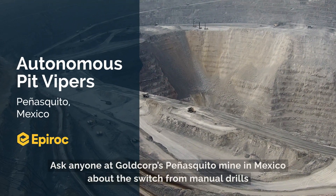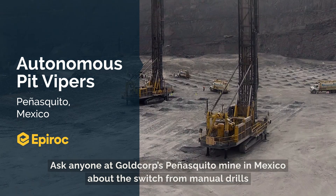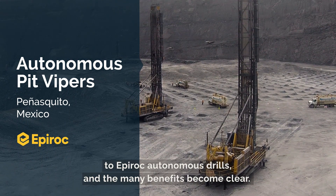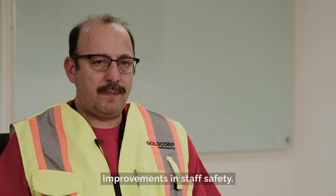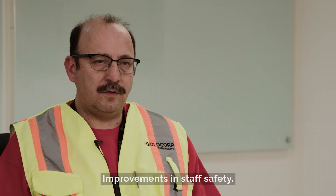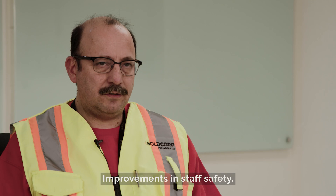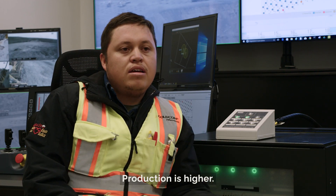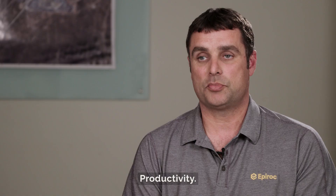Ask anyone at Goldcorp's Peñasquito Mine in Mexico about the switch from manual drills to Epiroc Autonomous drills and the many benefits become clear: primarily benefits in personnel safety, improvement in precision, higher production, reducing operational costs, and productivity.